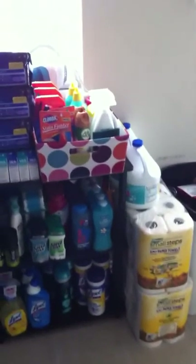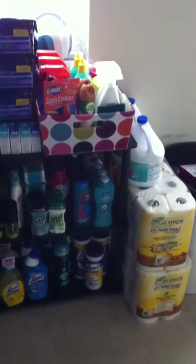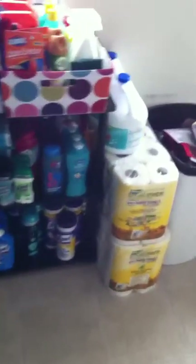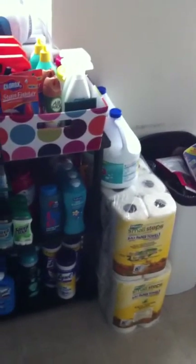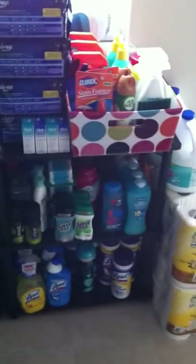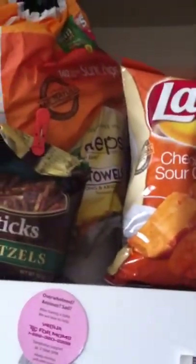Hi guys, I just wanted to do a stockpile update. I went shopping yesterday at the commissary. Two rolls of paper towels, I got three things of bleach — the other one's in my cabinet because it wouldn't fit and I didn't want people knocking it over. I got more paper towels there, snacks on top of the fridge.